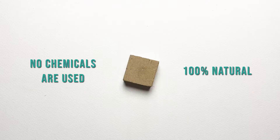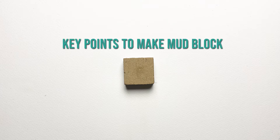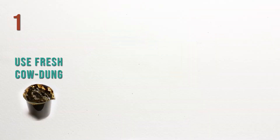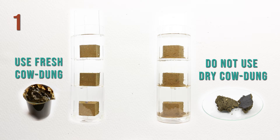Interesting, right? While using cow dung with mud is simple, there are key points to note to help make these blocks more durable and strong. Use fresh cow dung and not dry cow dung, as fresh cow dung results in stronger and more durable blocks.